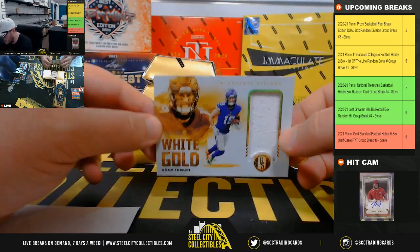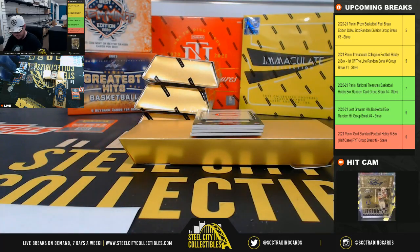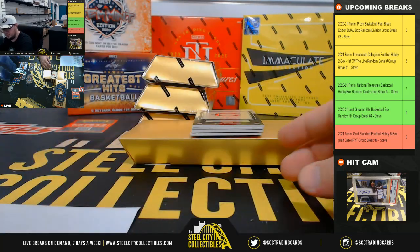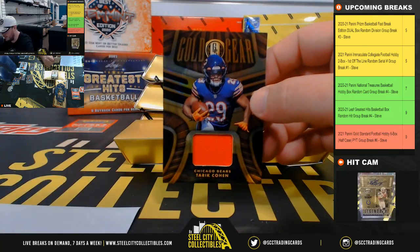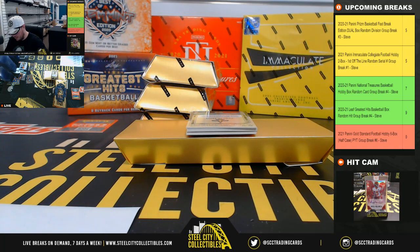Adam Thielen, White Gold, number 299 for the Minnesota Vikings — second Vikings hit here, going to Andrew A. Gold Gear, Tariq Cohen, 297 of 299 for the Chicago Bears. Chicago going to Michael.